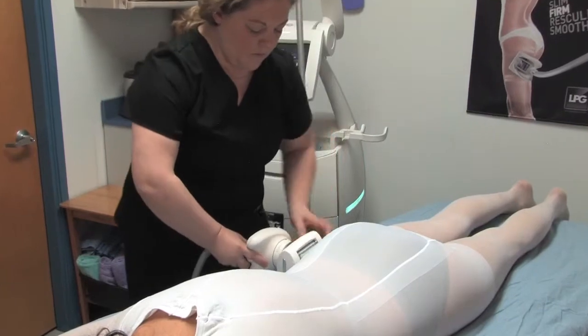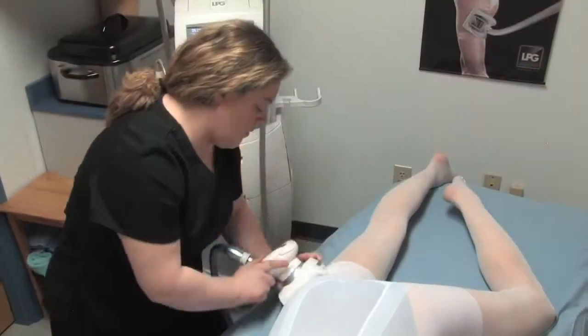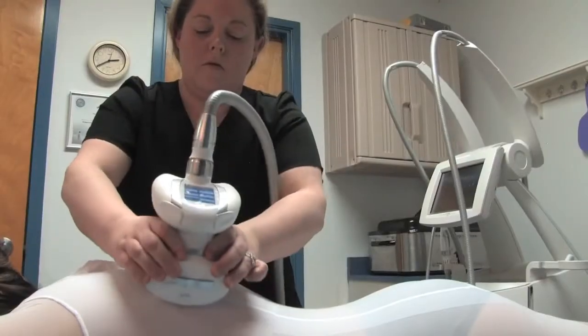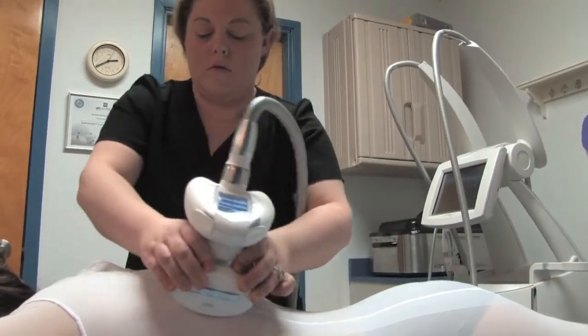Endermology Lipo Massage uses suction and massage to help minimize cellulite on your thighs, abdomen, and anywhere on the body where cellulite is a problem area. It also has a special attachment which helps to lift, tone, and tighten the skin on your neckline, face, and forehead.